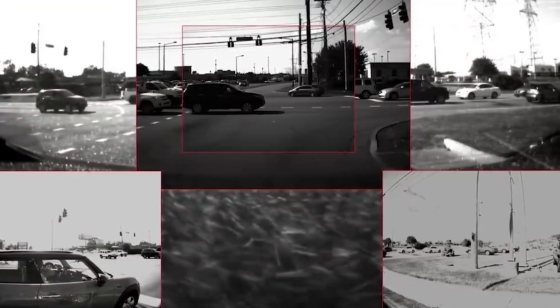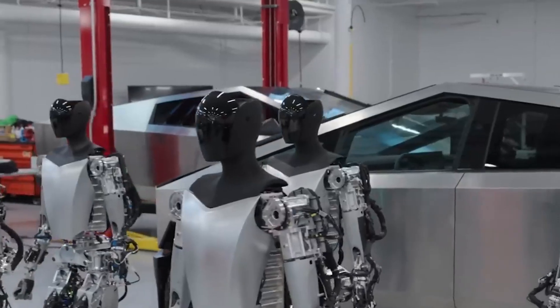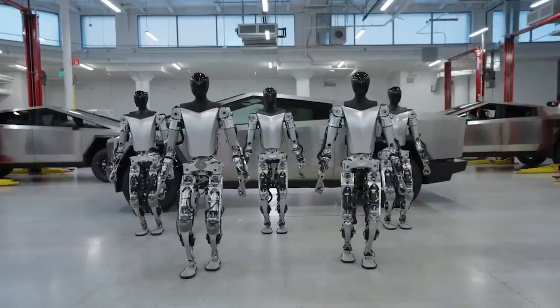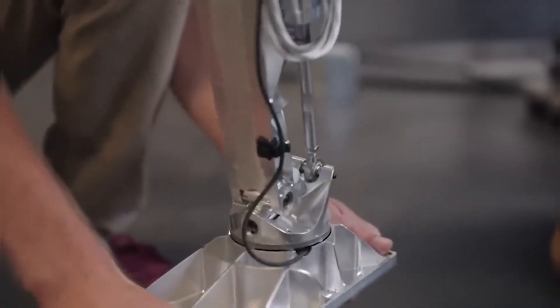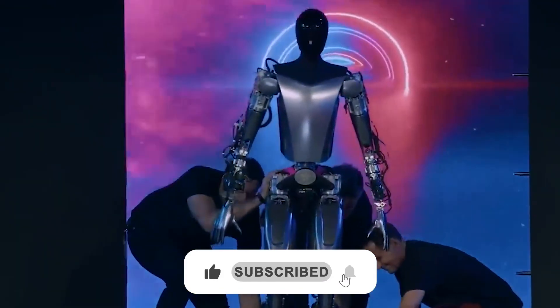That's it for the top 10 newest and most advanced humanoid robots. Which of them do you find fascinating? Let us know in the comments below. And if you're new to our channel, don't forget to subscribe and turn on the notification bell so you'll be the first to know when we upload more videos.